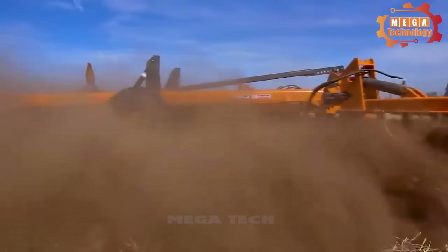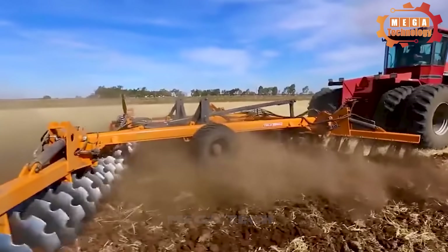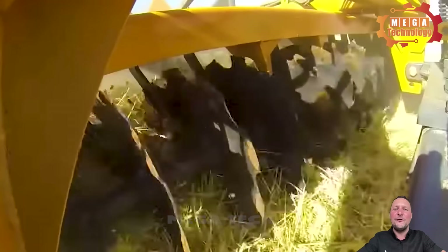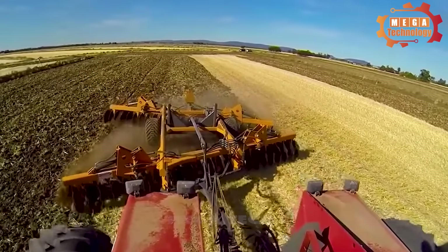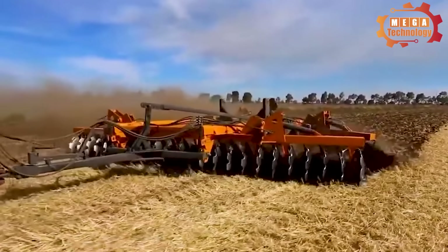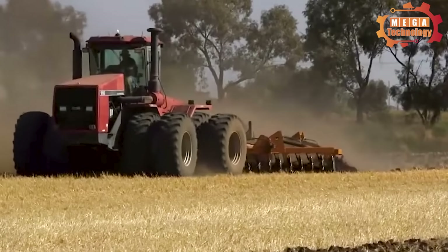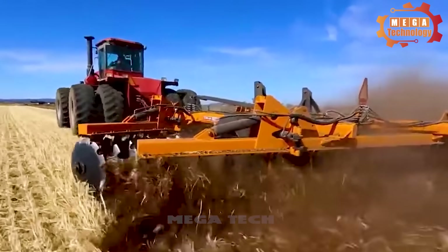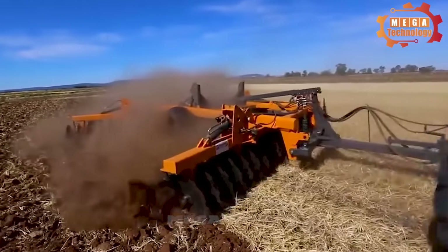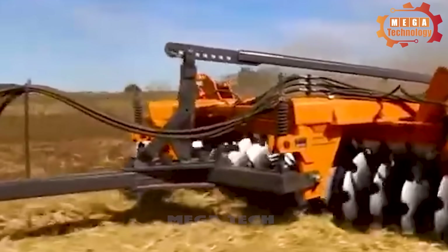Bolden disc plows are a type of disc plow used in agriculture for tillage and soil preparation before sowing seeds. They consist of a sturdy steel frame with main parts such as plow discs and wheels. The size of the Bolden disc plows may vary depending on the model, but typically has a width of about 1.5 to 2.5 meters. They operate by using plow discs mounted diagonally on the frame that rotate as the machine moves over the ground. This type of plow is capable of working on many different types of soil and can be used on large and small fields.